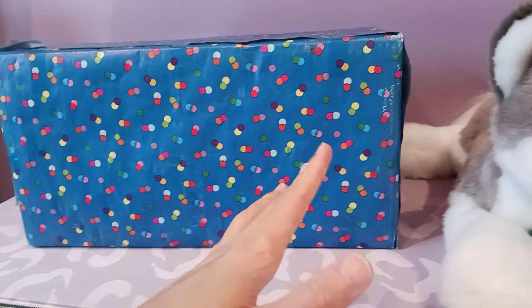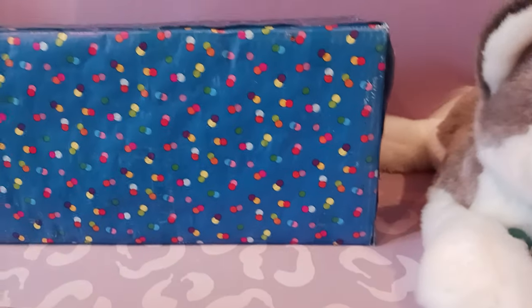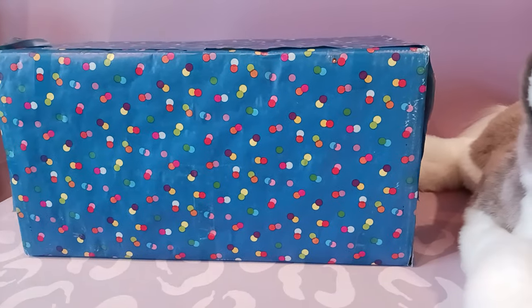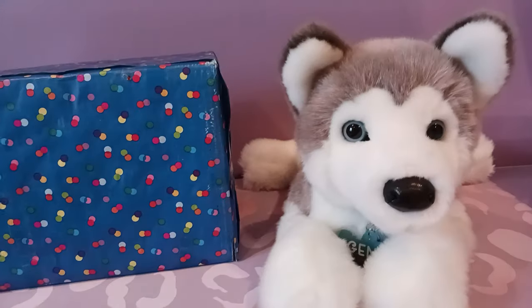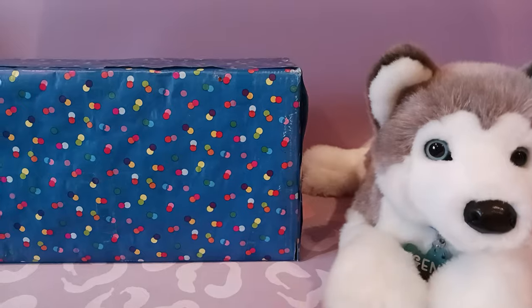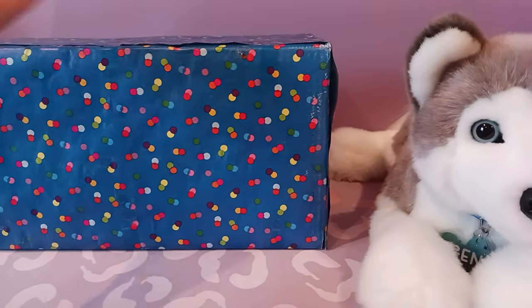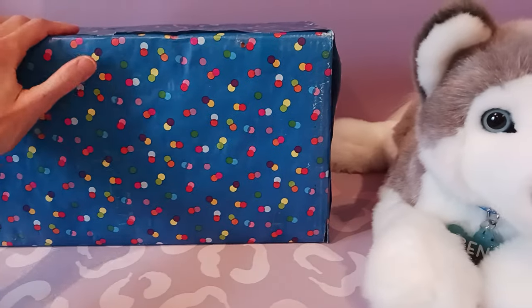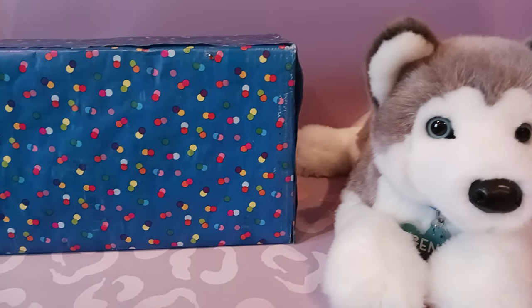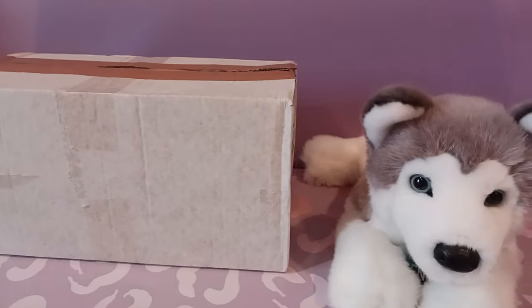First of all, is this not the most adorable presentation that you've ever seen? Gift wrapped and everything — it really is just gonna be like an early Christmas gift. This was just a wonderful experience from start to finish. So happy that I could do this trade. I know it's gonna be an epic conclusion. I'm so excited to see this new plush, so I'm gonna get this opened up and I'll be right back.